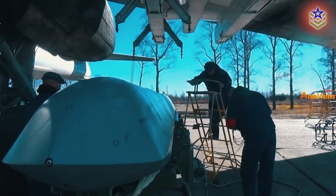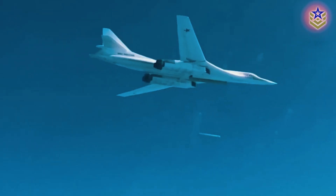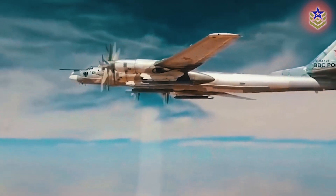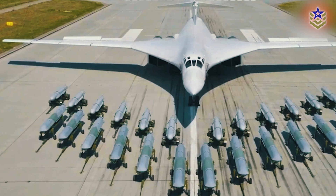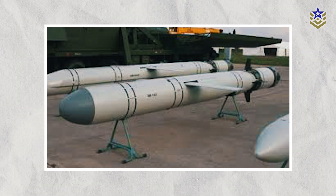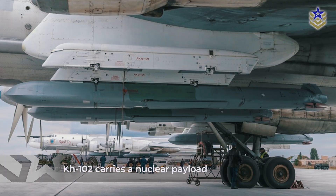The Kh-101 is equipped to carry various payloads, including high-explosive, penetrator, and cluster munitions. These payloads are optimized for ground target destruction and underground structures like reinforced concrete bunkers. The cluster munitions warhead disperses smaller sub-munitions over a wider area. While the Kh-101 carries a conventional warhead, the Kh-102 subvariant is believed to carry a 250 kiloton nuclear payload.